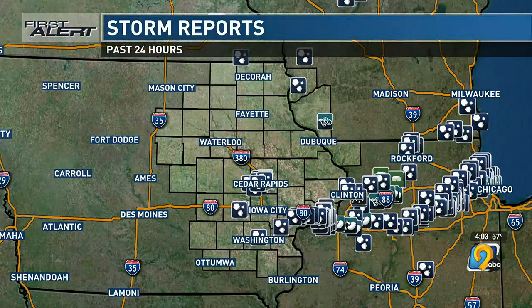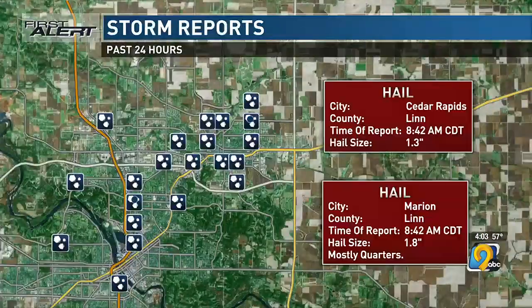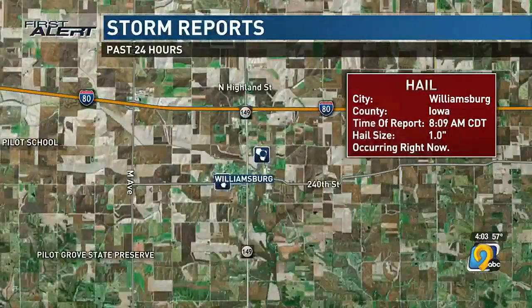We saw hail pretty much south of Highway 30 this morning. If we go to max three, we can really see where those storm reports are. A closer look first at the Cedar Rapids area — we have reports all over Cedar Rapids and Marion. We had about ping-pong size hail in Cedar Rapids and about lime size hail in the Marion area.